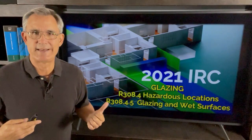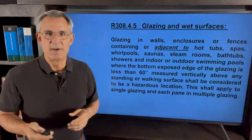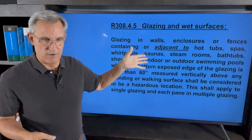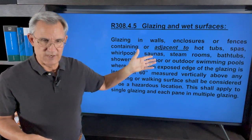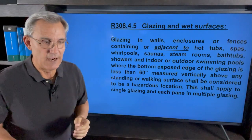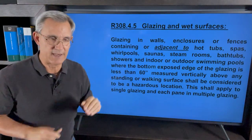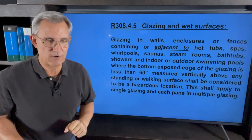As a home builder, this applies in bathrooms, but it could also be around swimming pools and things like that. The code says: glazing in walls, enclosures, or fences containing or adjacent to hot tubs, spas, whirlpools, saunas, steam rooms, bathtubs and showers, and indoor or outdoor swimming pools — where the bottom of the exposed edge of the glazing (the glass itself, not the frame of the vinyl window) is 60 inches measured vertically above any standing or walking surface.